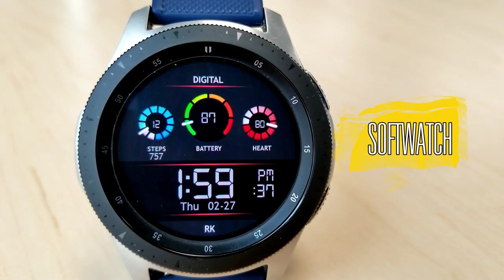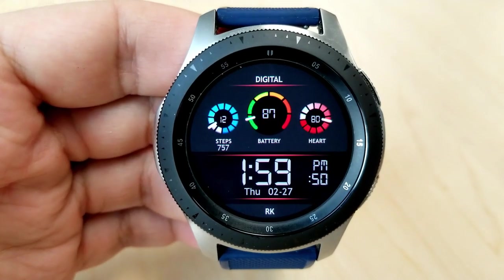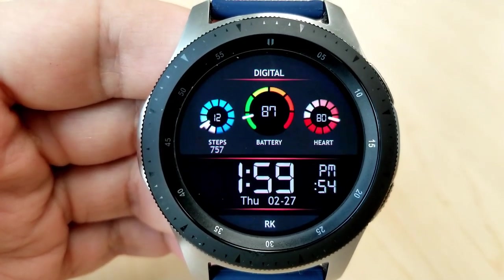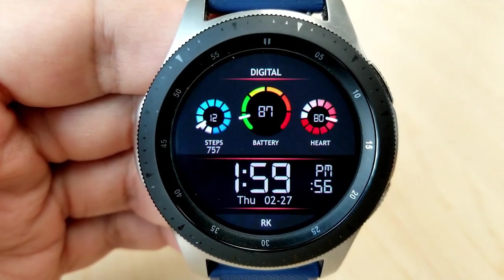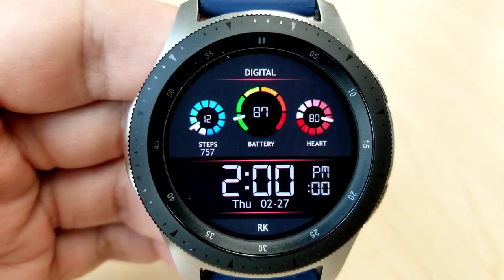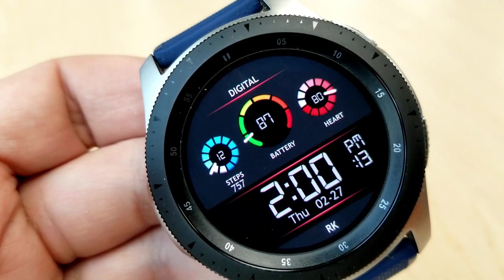Kicking off the review is this limited-time promotion from our friends at RK Watch Design, and this one is actually going to expire on March 1st, so you're really going to have to hurry. For a digital watch, I really like the look of this one, especially with those three colorful dials at the top of the face. You have your step count and daily step progress on the dial on the left.